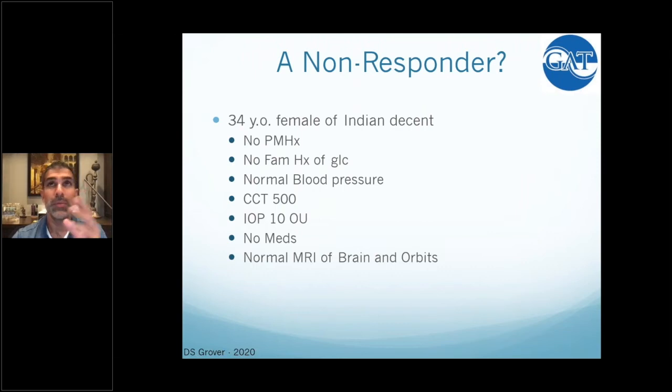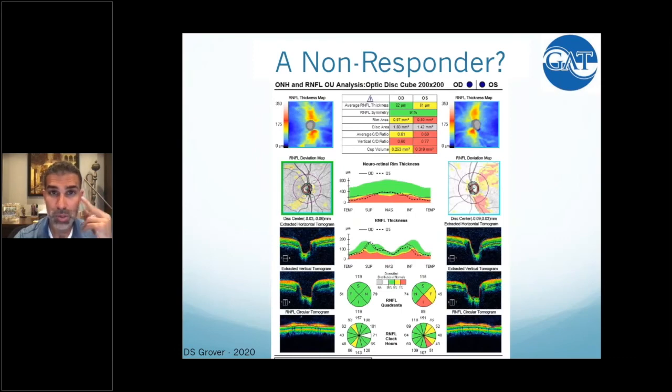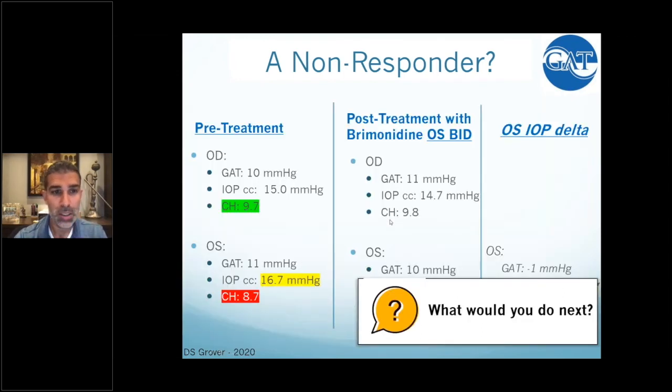This was one of the first patients where this machine really changed what I thought I understood about glaucoma. This was a 34-year-old female of Indian descent with no past medical history, no family history of glaucoma, thin corneas, normal tension — pressures of 10 by Goldman applanation — on no medications, with an extensive neuro-ophthalmology workup. On the left eye, you can see that classic wedge defect and the inferior notch, corresponding with OCT showing loss of nerve fiber layer, and a progressive focal central scotoma from 2006 to 2015 that corresponds with that nerve fiber layer loss. This patient is low-tension glaucoma.